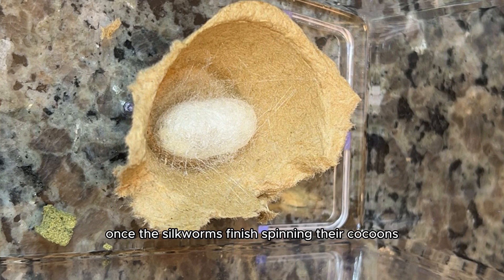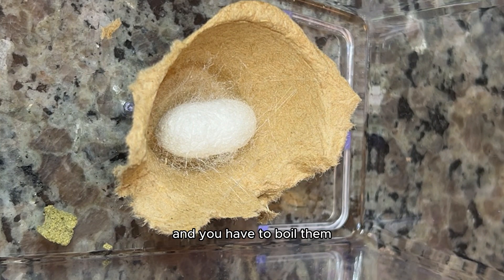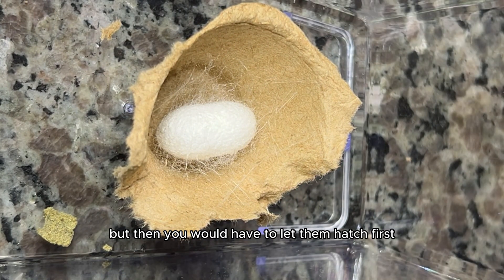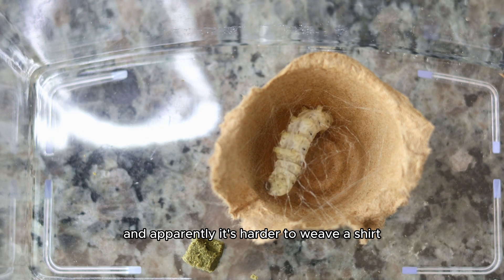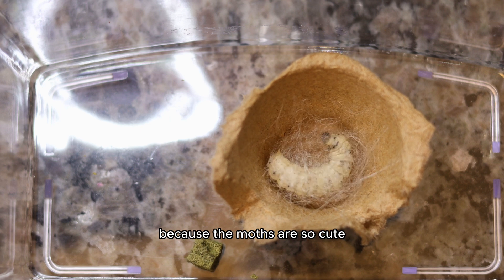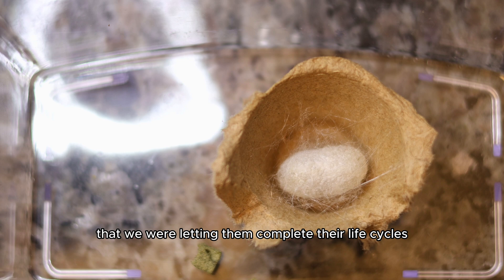Once silkworms finish spinning their cocoons, it's actually the moment where they're taken and boiled alive to harvest silk, usually in places like China, India, and Thailand. You have to boil them to end up with one long strand of silk that can then be used to make silk clothing. You technically can get silk without boiling them alive, but then you'd have to let them hatch first and you'd get multiple strands — apparently it's harder to weave a shirt unless it's one long strand. I really don't like that that's the case, and that's also why I don't wear silk. But like the natural cycles of life, it is sort of inevitable, and that's why I was happy we were letting them complete their life cycles naturally.